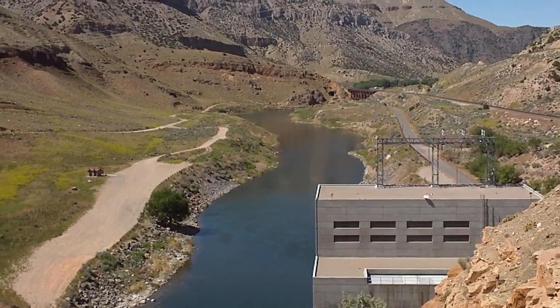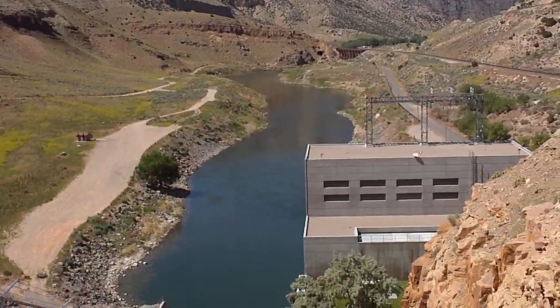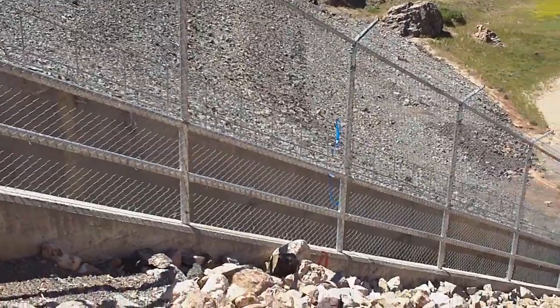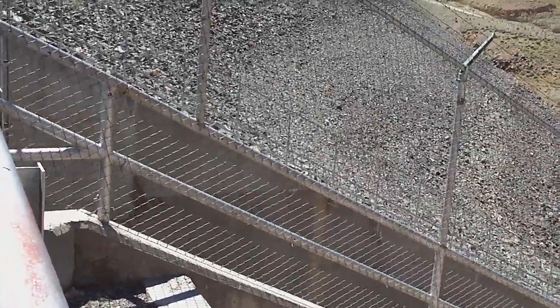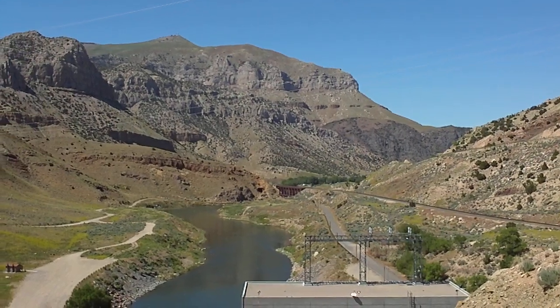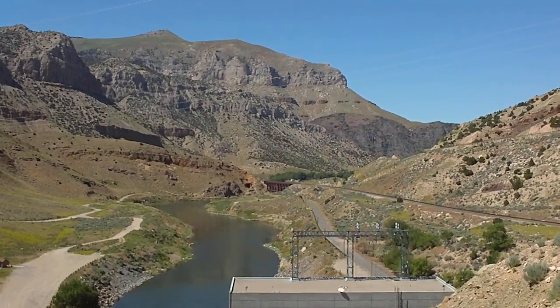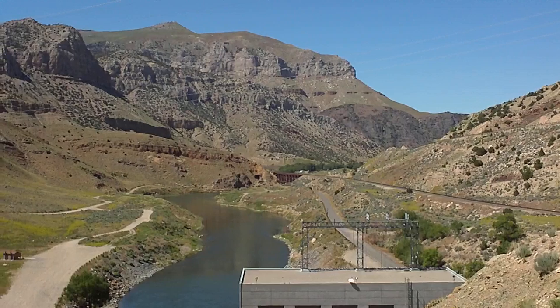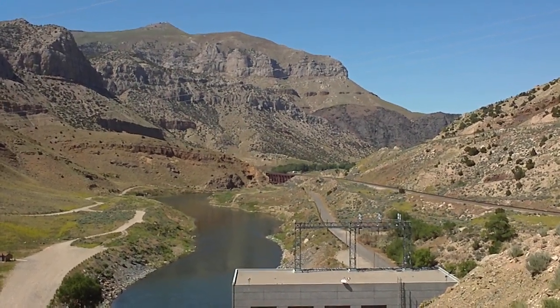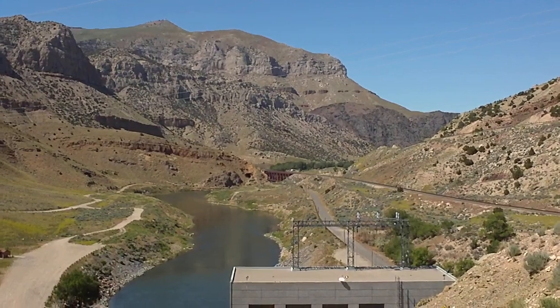I'm actually looking downstream from the reservoir. There's a power plant down there, and here's the raceway for the overflow water. And as you look out in the distance, there is a railroad trestle down, kind of center screen, just to the left of it. Looks like an abandoned mine — I can't really tell, but it definitely looks like a tunnel leading inside the rock.